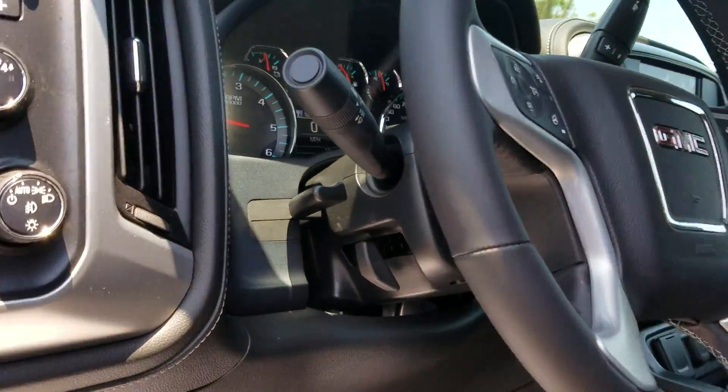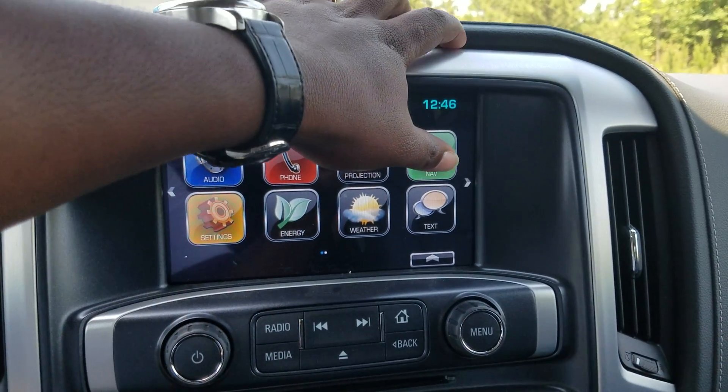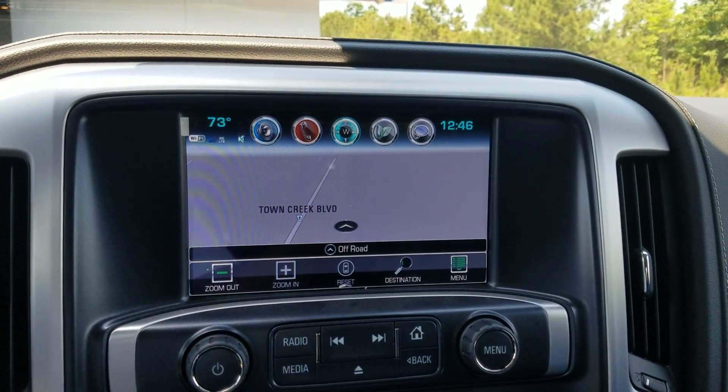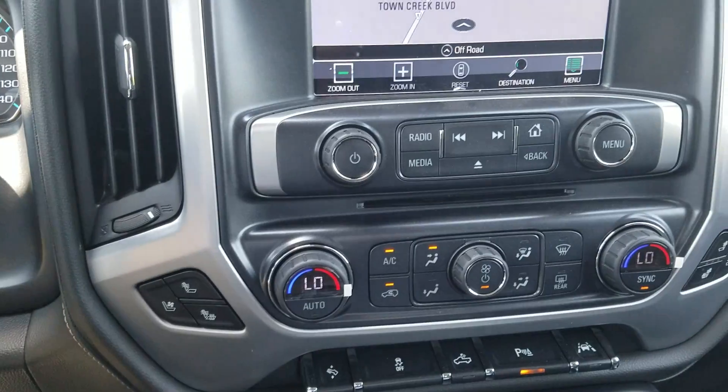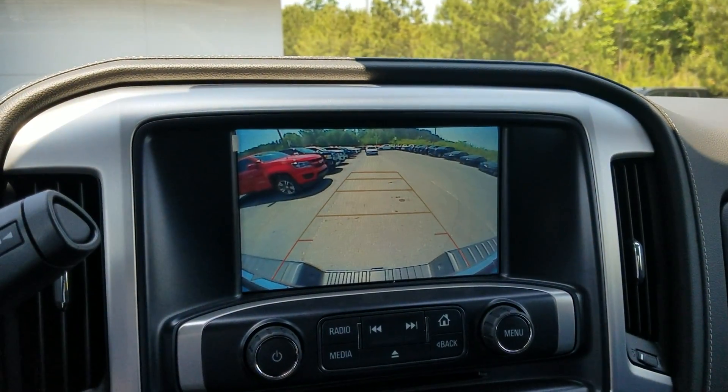And of course, this one is fully equipped with a built-in navigation system. You can also see your backup camera right here.